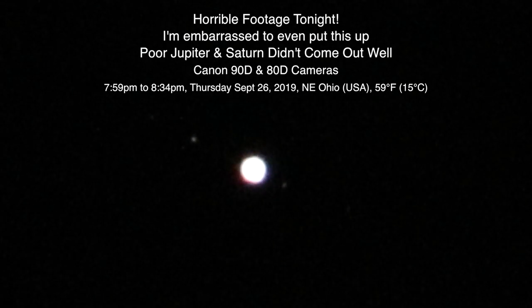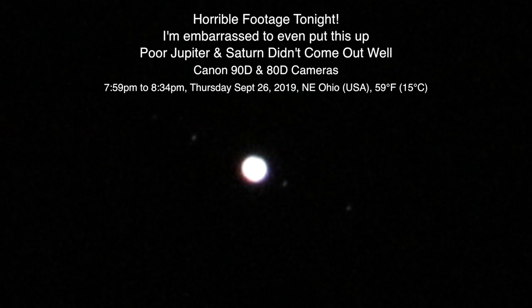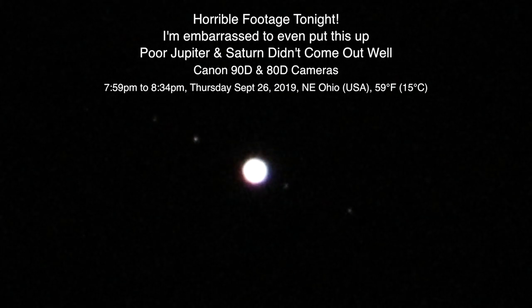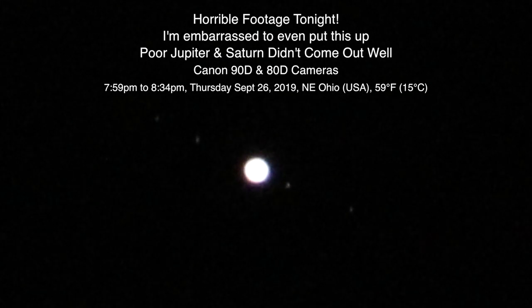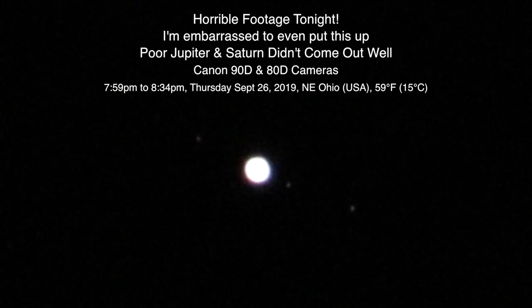I don't believe this test is gonna come out too well. I should probably go put that 2X on there. Shift, try to get a clip — this is really bad.